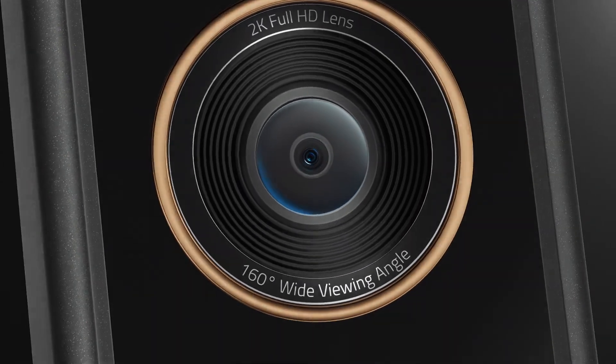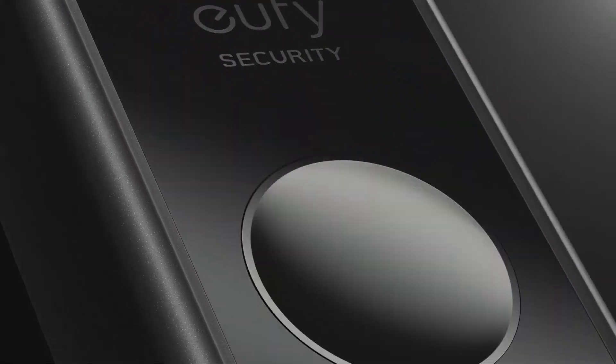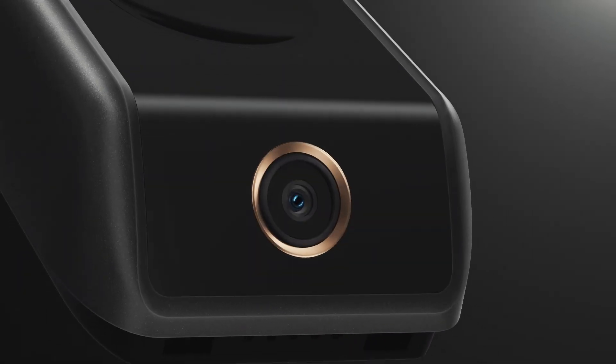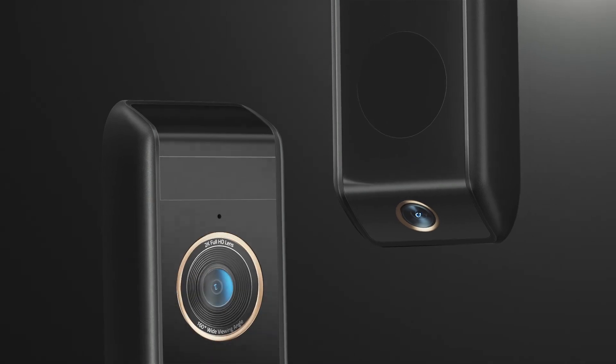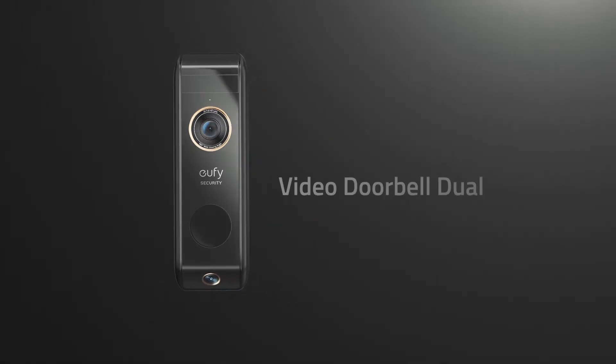As industry leaders at Eufy Security, it was up to us to solve video doorbells' biggest limitation: the small viewing angle. The solution? The all-new Video Doorbell Dual.